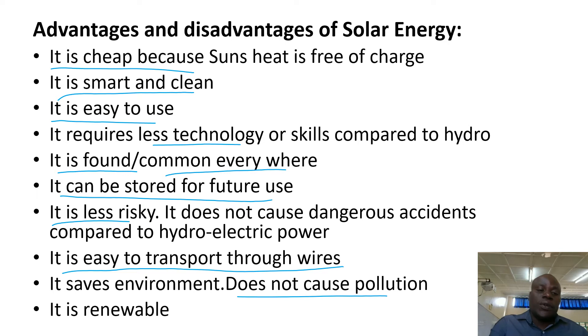It saves the environment and does not cause pollution. It is renewable — you can renew it and you cannot easily exhaust it.